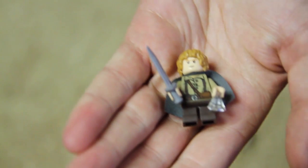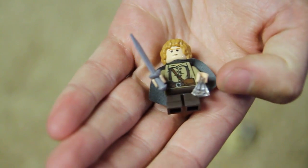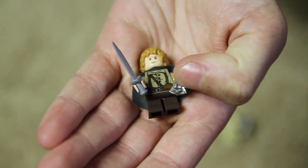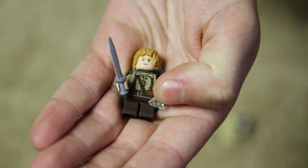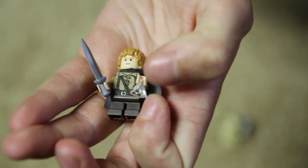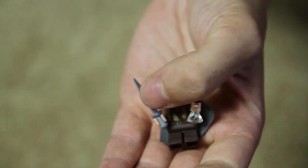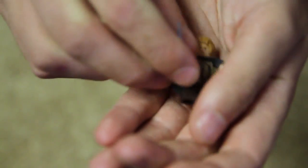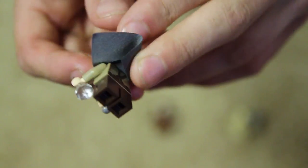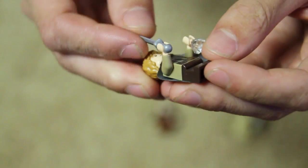Then we have Samwise Gamgee. He has his classic red hair. He's holding the thing Galadriel gave Frodo in the beginning to scare off spiders — it's a giant light. Never really understood its purpose, but it makes more sense if you read the books. He's holding a sword — I think it's meant to be Sting, actually. I like his little hobbit outfit, and there's detail on the back as well, same with Frodo. Just a really good little Samwise Gamgee figure.